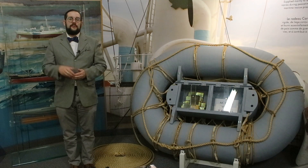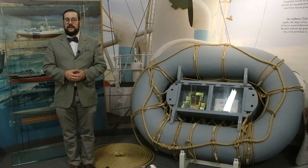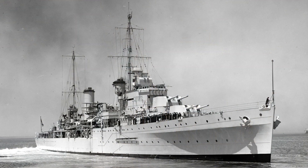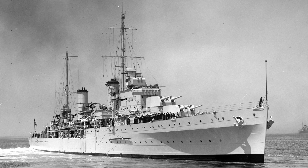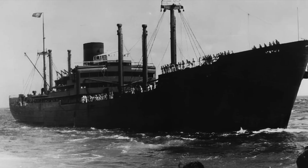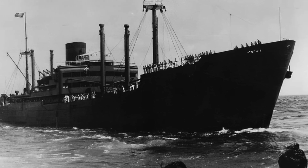Carley floats were also involved in one of the greatest mysteries of the Royal Australian Navy. On November 19th, 1941, the Leander-class light cruiser HMAS Sydney was sunk with all hands in an engagement with the German auxiliary cruiser Cormoran off the coast of Western Australia.